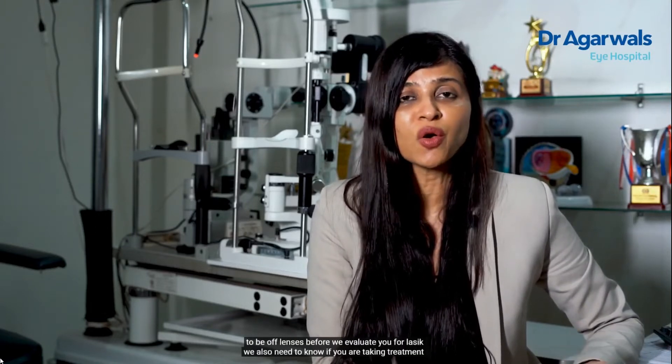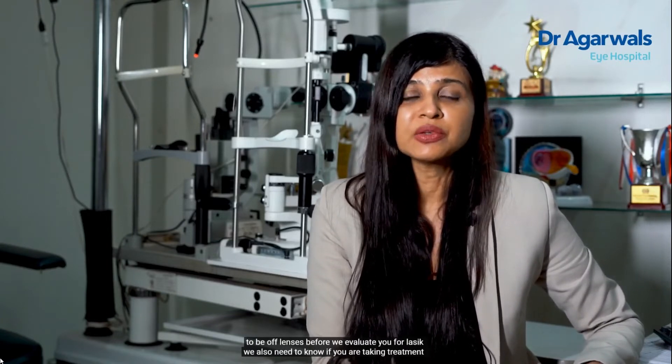In a pre-LASIK evaluation, we start with history taking. We want to know your occupation, your visual requirement, whether you need to be free of spectacles for distance or for near, whether you have a lot of screen time, what is your current comfort level with screen time, whether you are feeling fatigue at the end of the day, and whether you are wearing contact lenses — because you need to be off lenses before we evaluate you for LASIK. We also need to know if you are taking treatment for any systemic diseases like diabetes, thyroid, or autoimmune diseases.